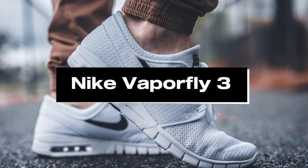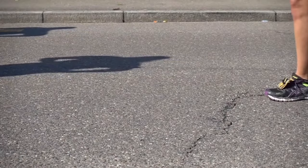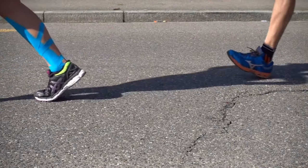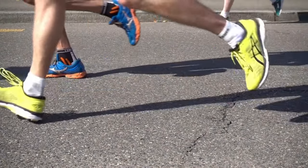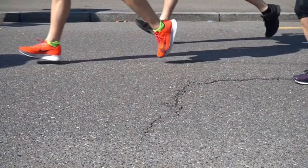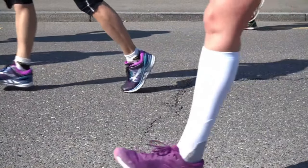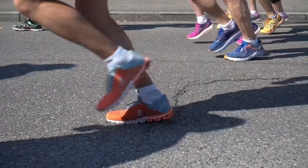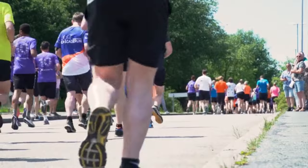Number 3: Nike Vaporfly 3. The Nike Vaporfly 3, the peak of running shoe innovation in 2024, redefines performance with cutting-edge technology. Designed for speed and comfort, these shoes use cutting-edge technology to improve your running performance. The Vaporfly 3 features Nike's innovative foam technology, which provides superior energy return cushioning, resulting in a more efficient stride. The shoe's lightweight and breathable upper provides a snug yet flexible fit, letting your feet breathe during intense runs.